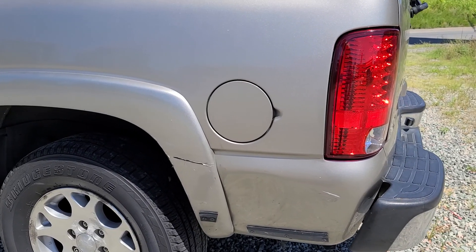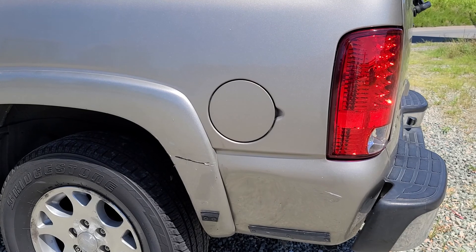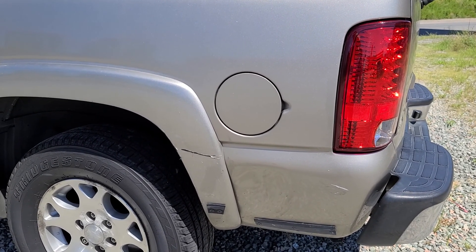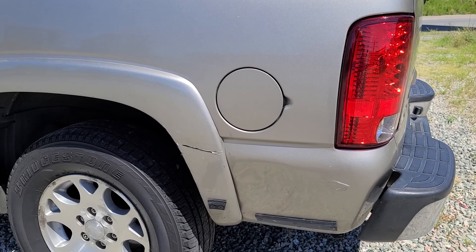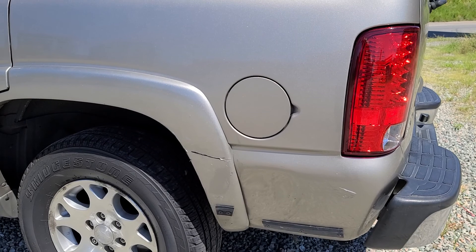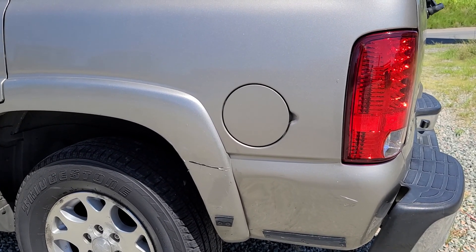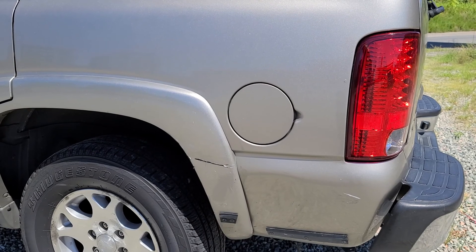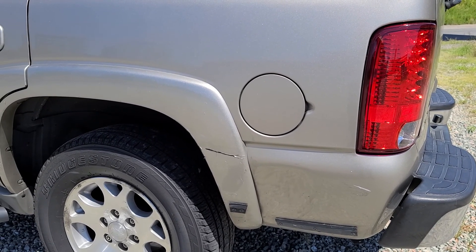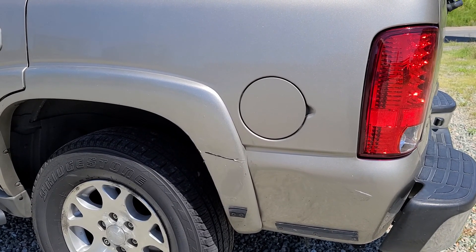Alright, here we go y'all. This is the Chevy Tahoe Z71 and we did all new LED lights, tail lights, front and back. We got a lot in store for this vehicle. It is going on off-road tires and it is getting a lift. Stay tuned.